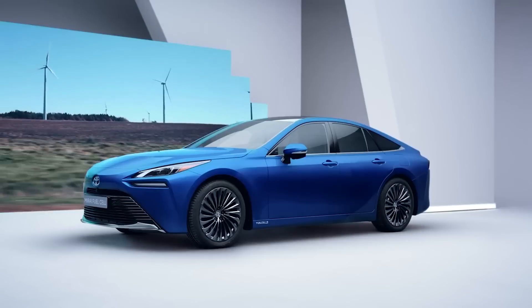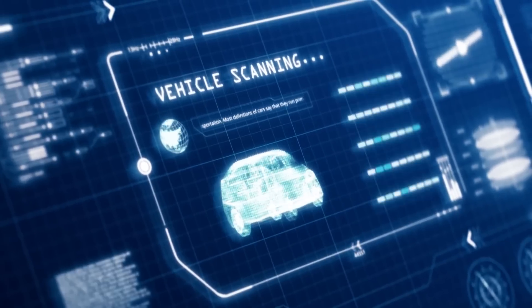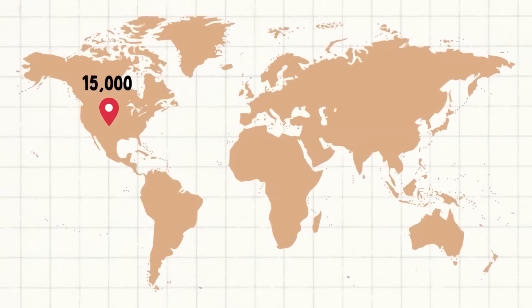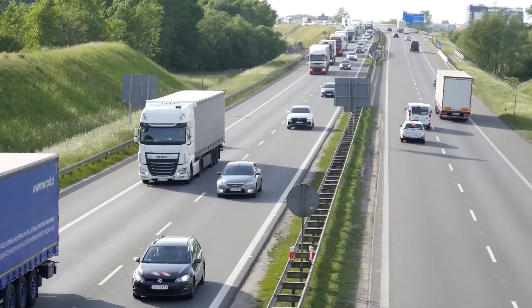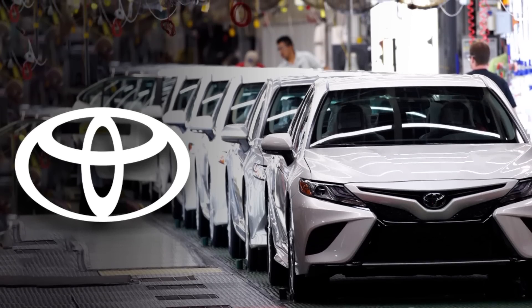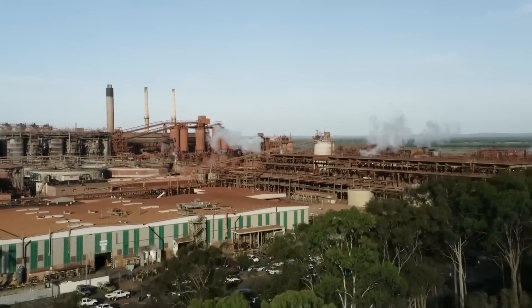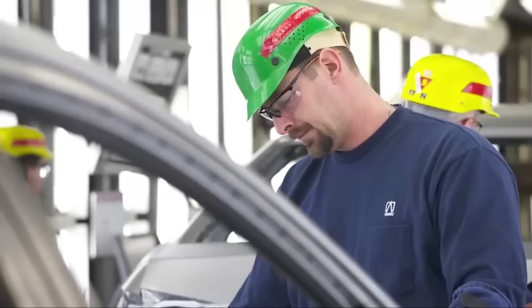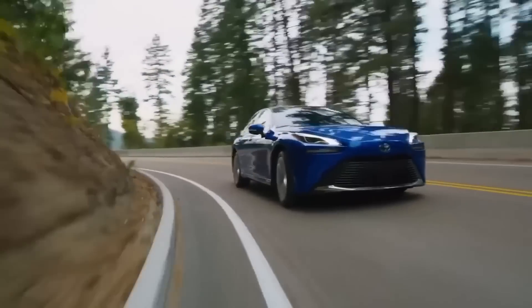But like any new technology, there are some challenges to overcome. One of the biggest obstacles facing the adoption of hydrogen cars is the lack of infrastructure — there are currently only a few dozen hydrogen fueling stations in the United States, making it difficult for drivers to find a place to refuel. Despite these challenges, Toyota is committed to its hydrogen strategy, and with the Japanese government aiming to reach net zero emissions by 2050, the demand for clean energy vehicles like the Mirai is only going to increase.